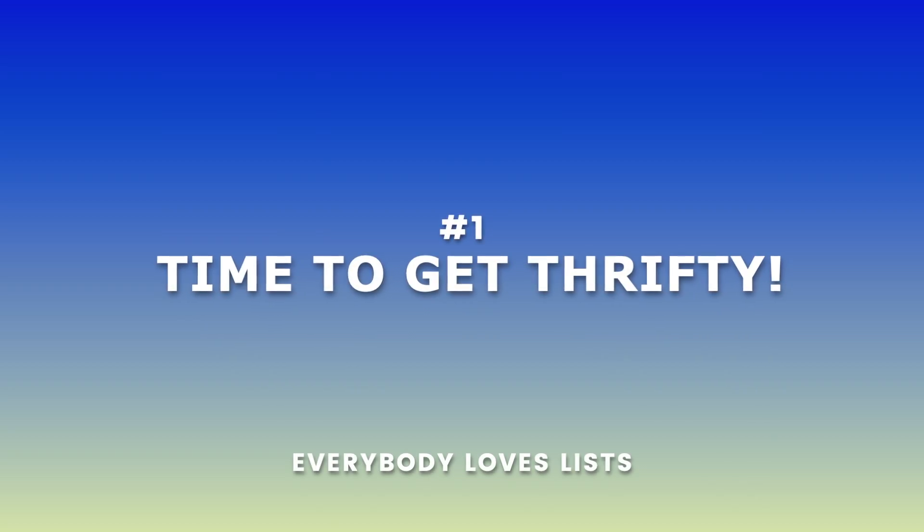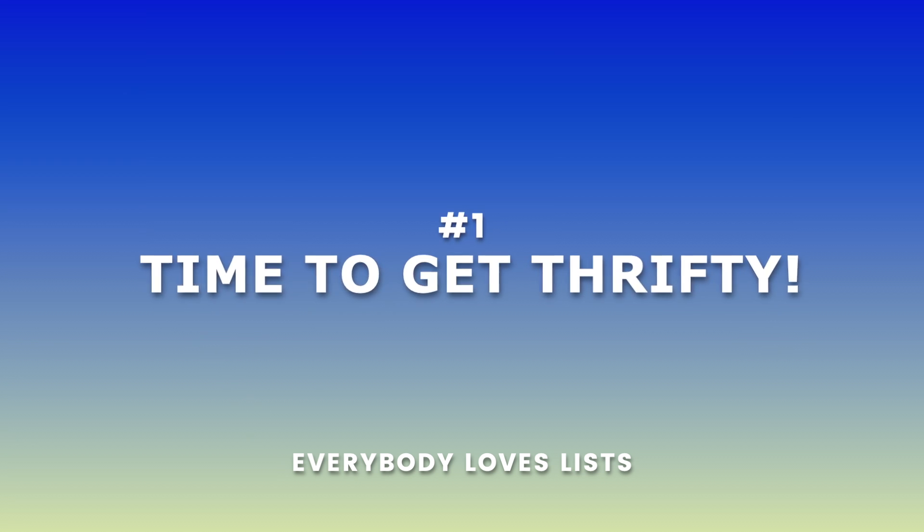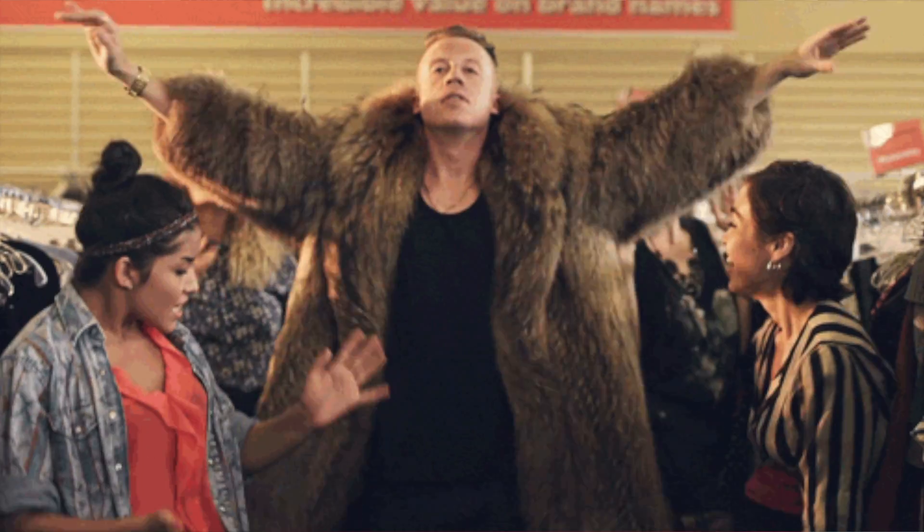Finally, we get to the last point: taking advantage of your local thrift store and other second-hand places. There are plenty of quality items being sold at a fraction of the price. In fact, a lot of the items that are donated are new and still tagged — and that's the best kind of deal.